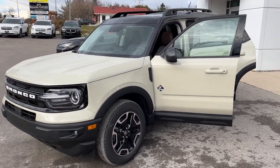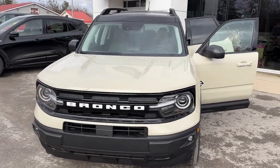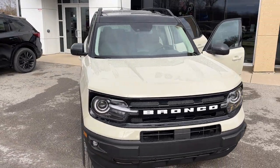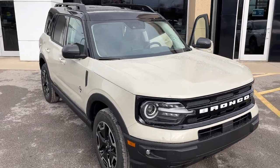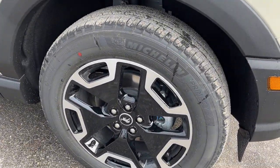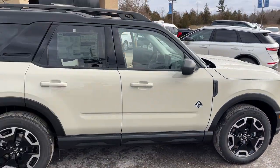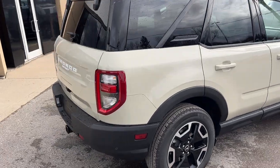2024 Ford Bronco Sport Outer Banks 4x4. This one's a 300A package in the desert sand paint with the painted shadow black roof, which looks really great. Rolling on 18-inch machined aluminum alloy wheels with Michelin tires, and it's powered by the 1.5-liter EcoBoost engine paired with the 8-speed automatic transmission.